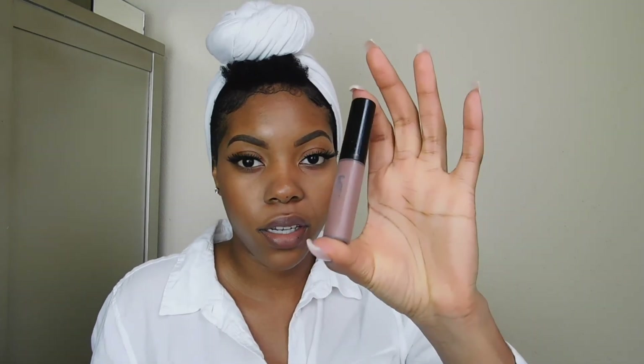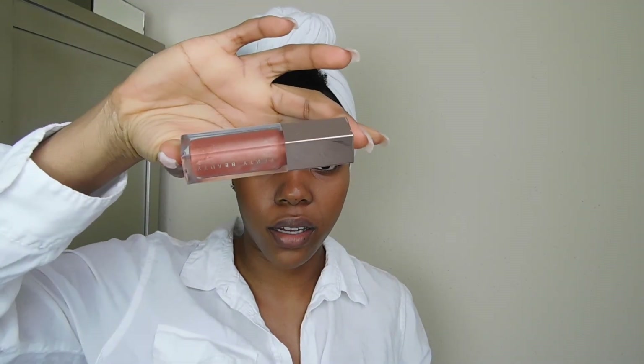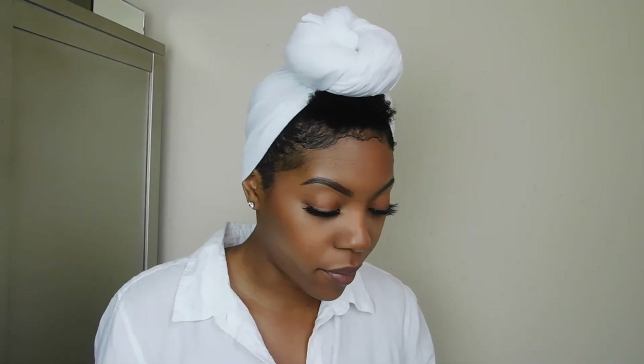So for lips, my two favorite glosses that I usually wear all the time and always carry with me — this one is by MAC, it's called Spite, and this one is Fenty Beauty Gloss Bomb, the original one. So for today I'm going to go ahead and pop on some Fenty Beauty. Just finish it up with this.